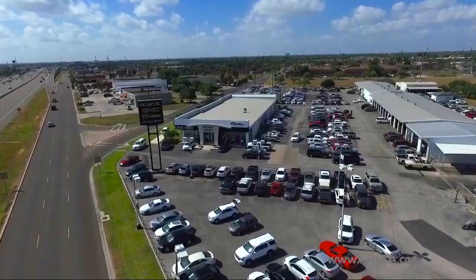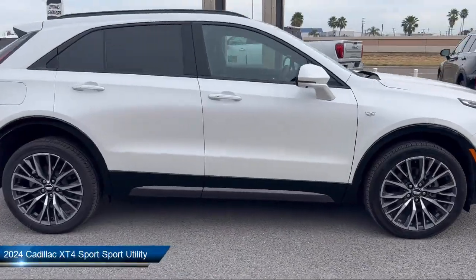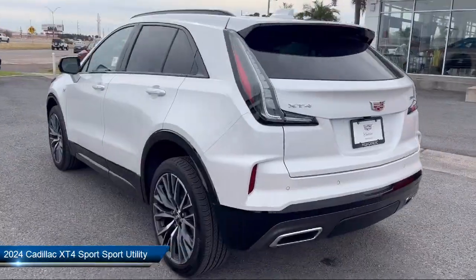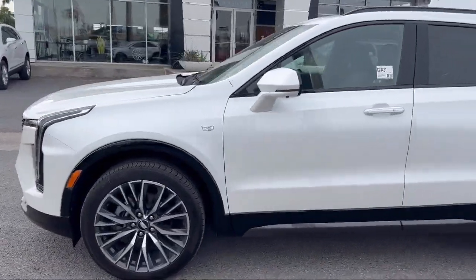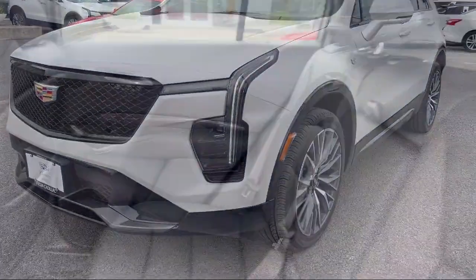Welcome to Luke Rulia Motors, and here's a look at another one of our great vehicles from our inventory. It comes equipped with standard suspension, leather steering wheel with auto tilt-away, HD surround vision, traffic sign recognition, and ventilated driver and front passenger seats.